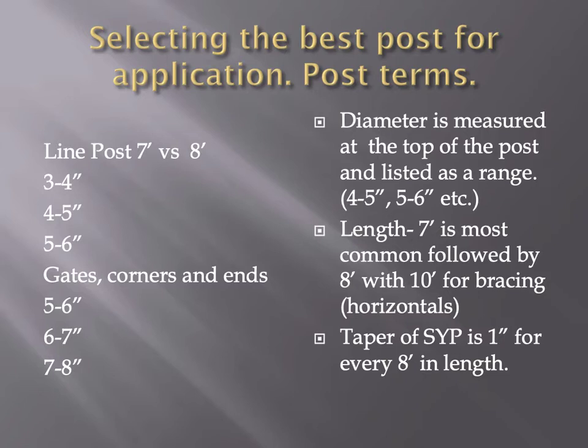Make sure you get the post you paid for. At the last school, a woman bought posts told to be 6-to-7 inch, and when we got there and measured them they were all 5-to-6s. So she paid for a bigger post than she actually got. They made it right and exchanged the post, but yes — you need to pay attention and make sure you're getting what you paid for.